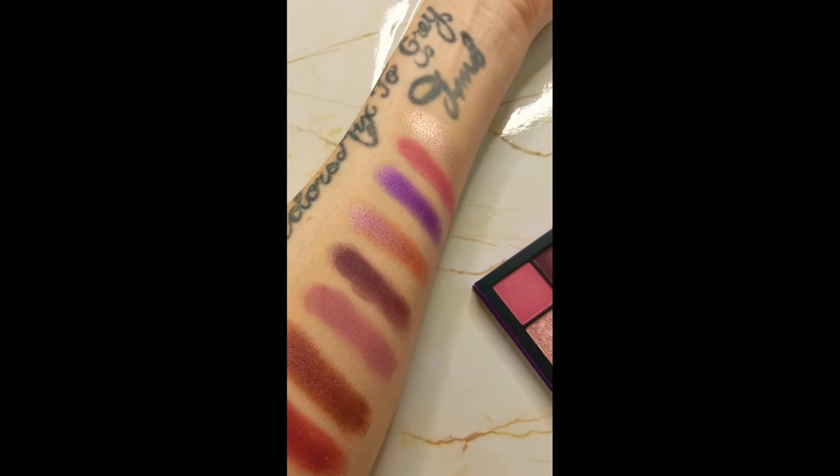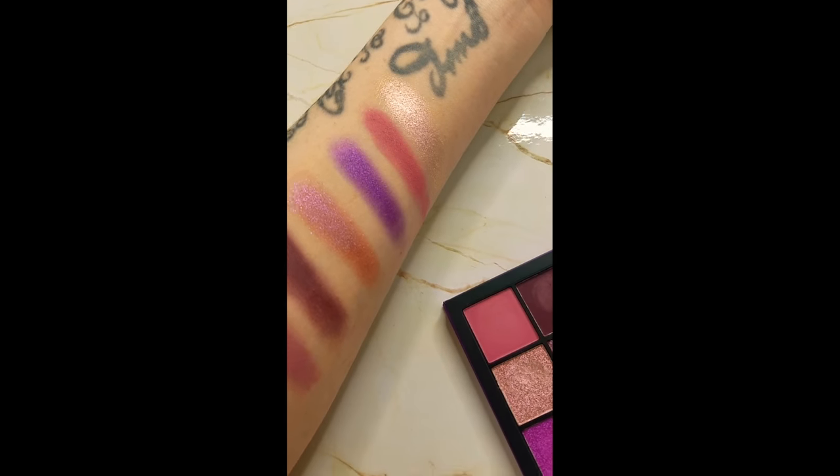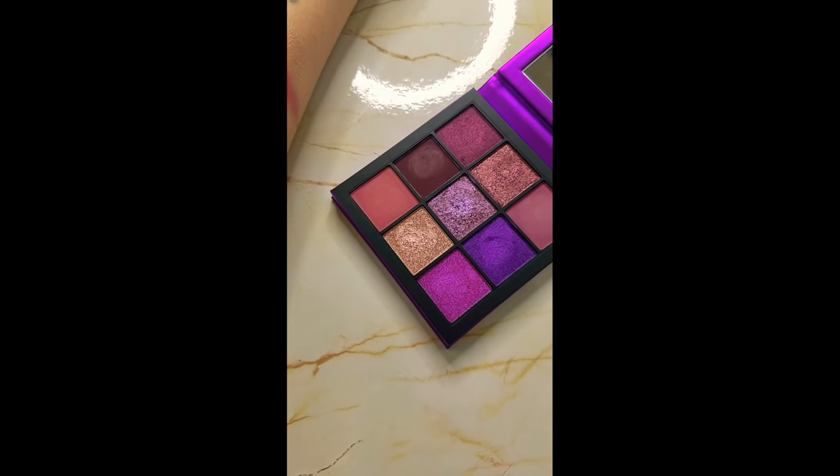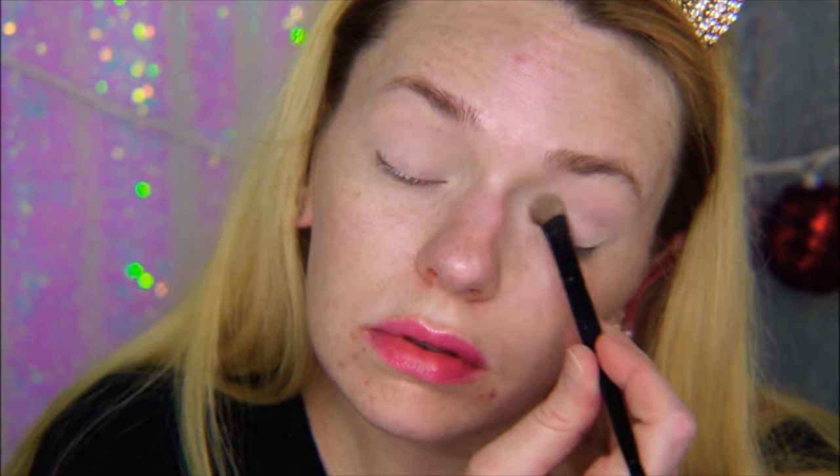Here are the swatches of the Amethyst Obsessions palette by Huda Beauty — I am very impressed with this palette. I'm going to prime my eyes first with the Makeup Revolution concealer in Perfect C1, blending that out to use as my eyeshadow primer. Now I'm setting it with the shade called Base from the Anastasia Beverly Hills Norvina palette, putting that all over my lid.